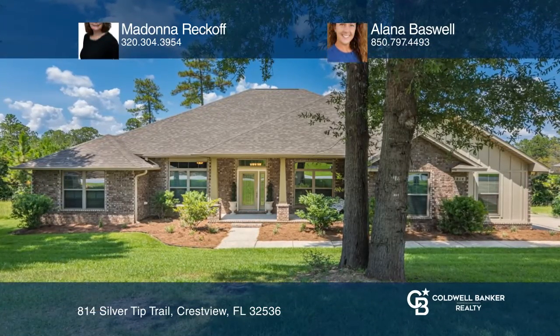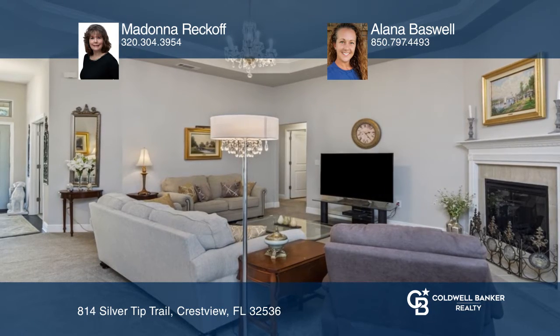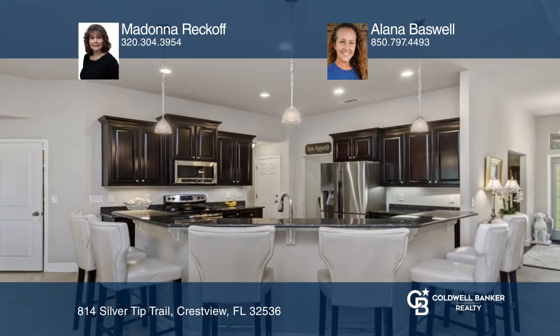This well-kept 2018 home with an open floor plan is ready for its new owners. The kitchen includes custom-built cabinets, a walk-in pantry, and stainless steel appliances.